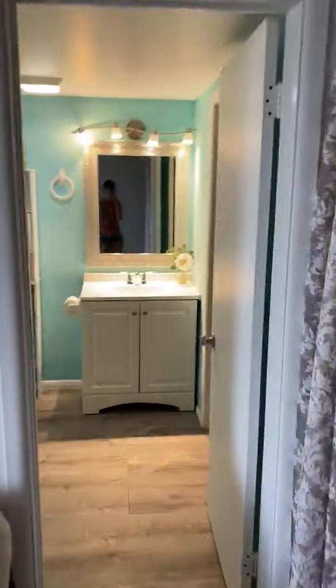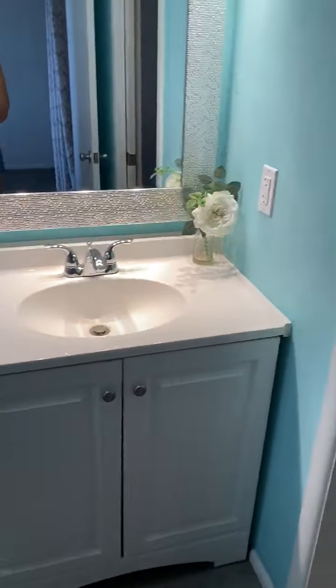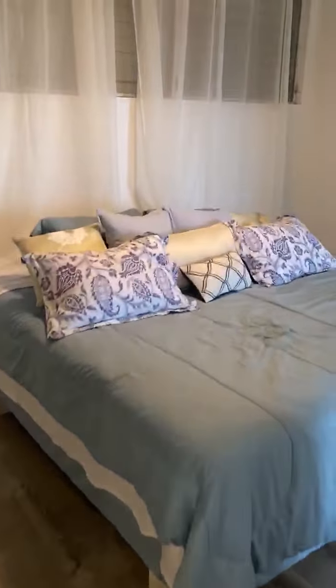The bathroom has a stacked washer/dryer, a walk-in shower, and vanity. There are two doors into the bathroom — one through the living room and one through the bedroom.